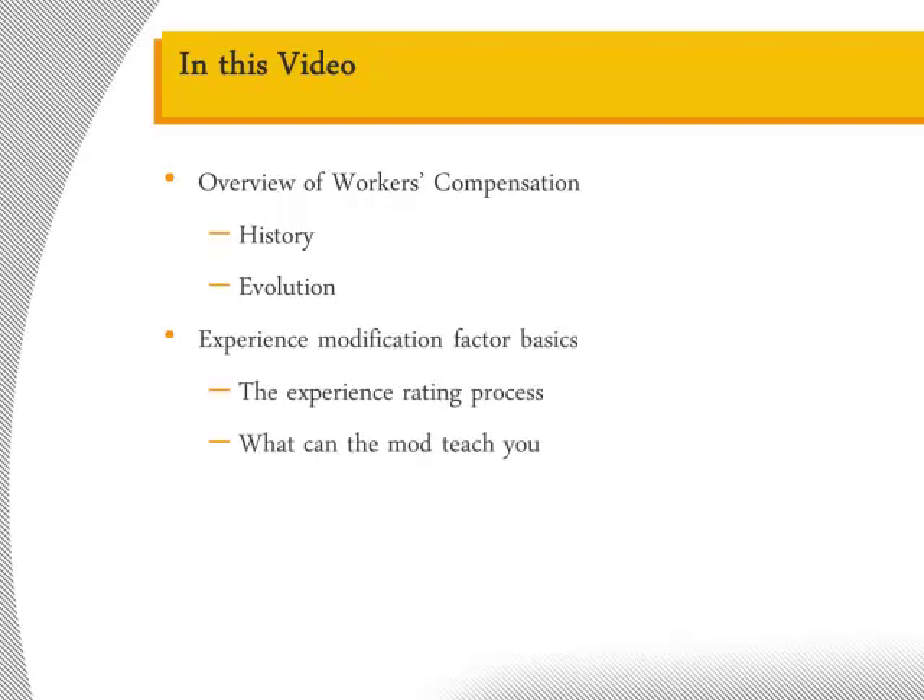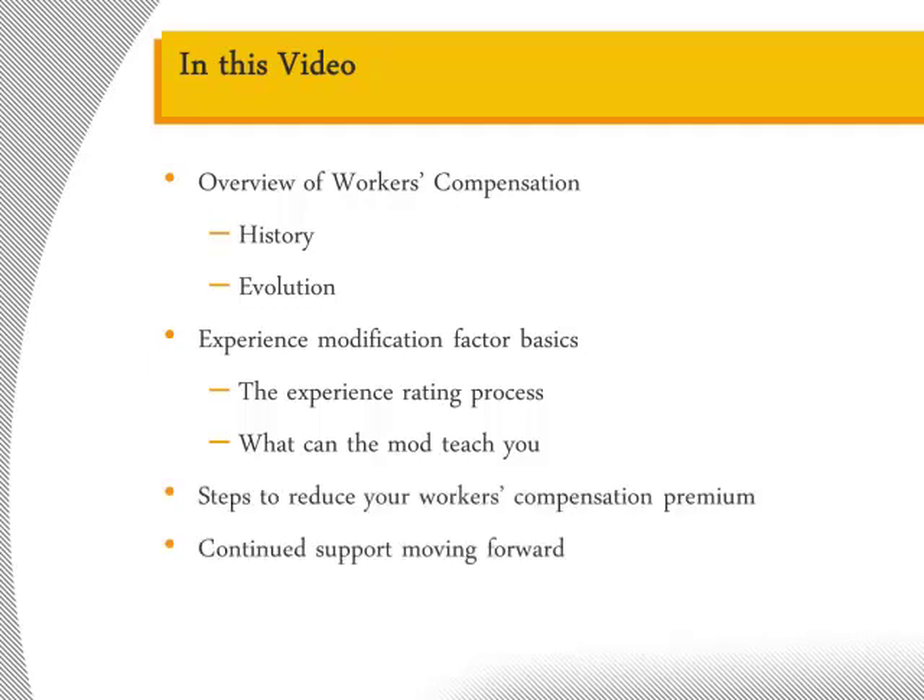I will begin today by briefly discussing the United States Workers' Compensation System. We will then move on to discuss the experience rating process, which is commonly used to determine your workers' compensation premium. By understanding the experience rating process and its product, the experience modification factor, your firm can begin to analyze the drivers behind your workers' compensation costs. To finish today, I will share some basic strategies any firm can use to help reduce their workers' compensation premiums.